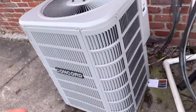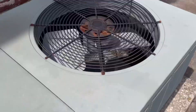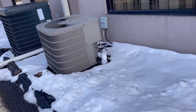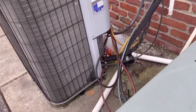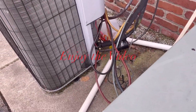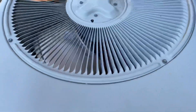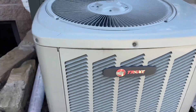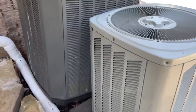Here's the brand new Concorde. Holy crap, oh my gosh. That is quiet. These are installed very nicely.